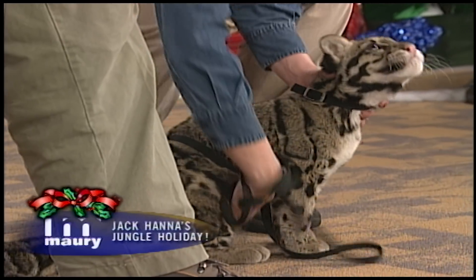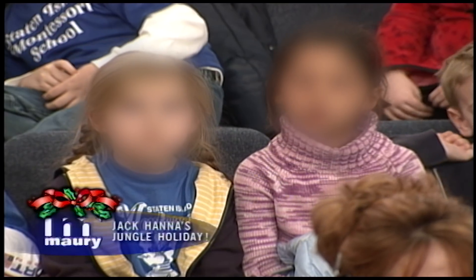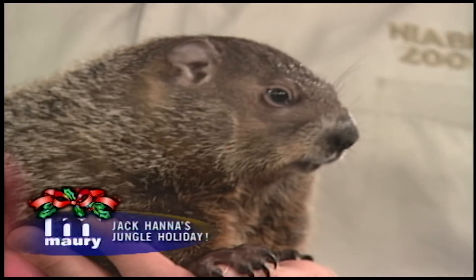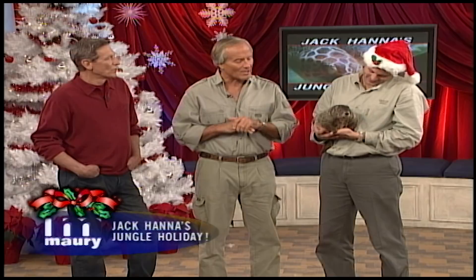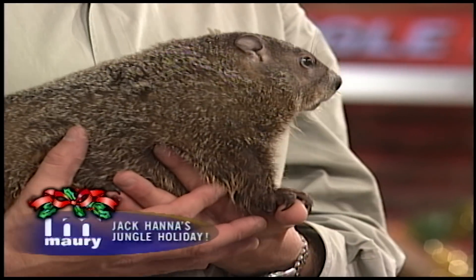Here's our last animal of this segment — the star of Caddyshack! It's a groundhog. It's an animal that lives in the ground, obviously digs holes — you have to be careful if you're riding horses, or like Maury, you might lose your golf ball in there. Everyone should see a groundhog because it's now winter, and we'll all know when spring gets here when he comes out of his hole.